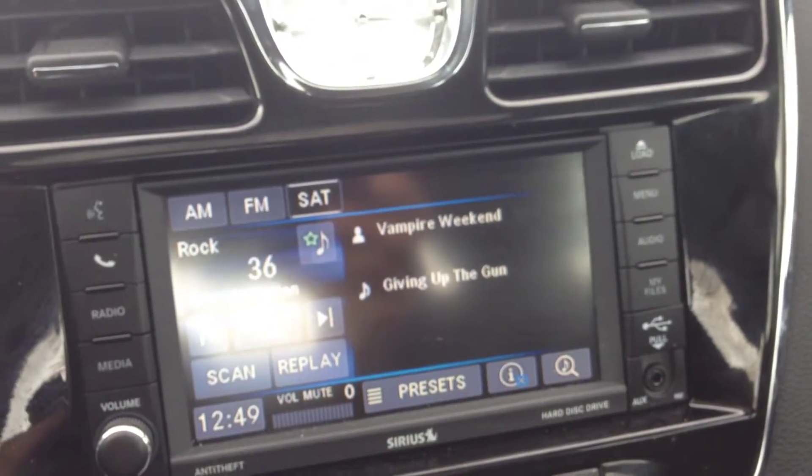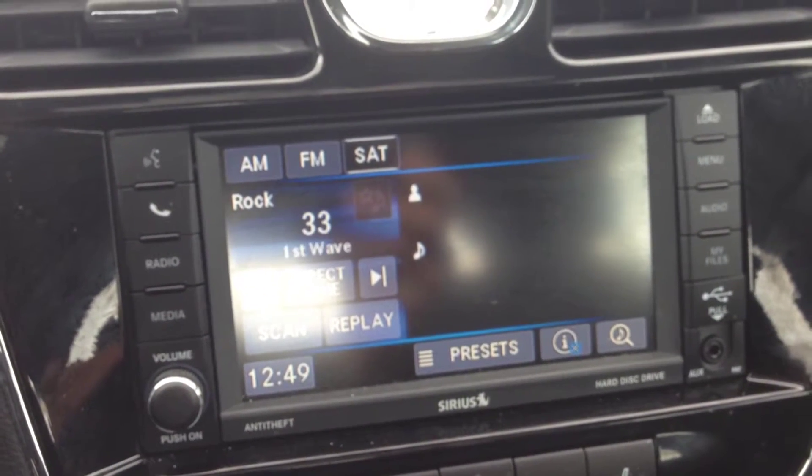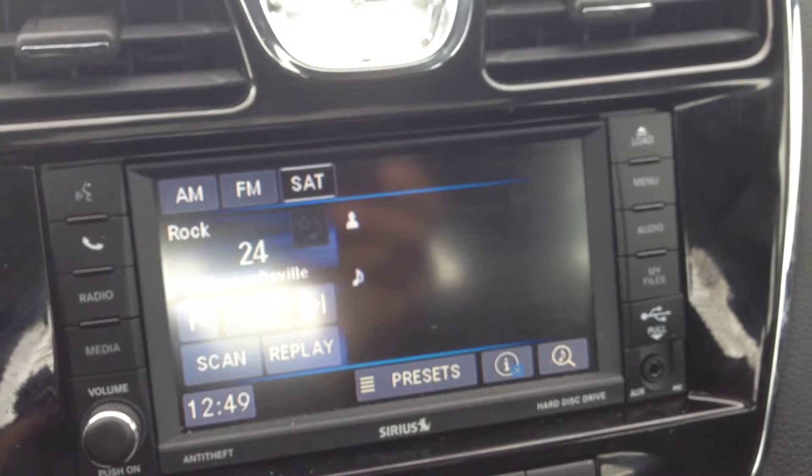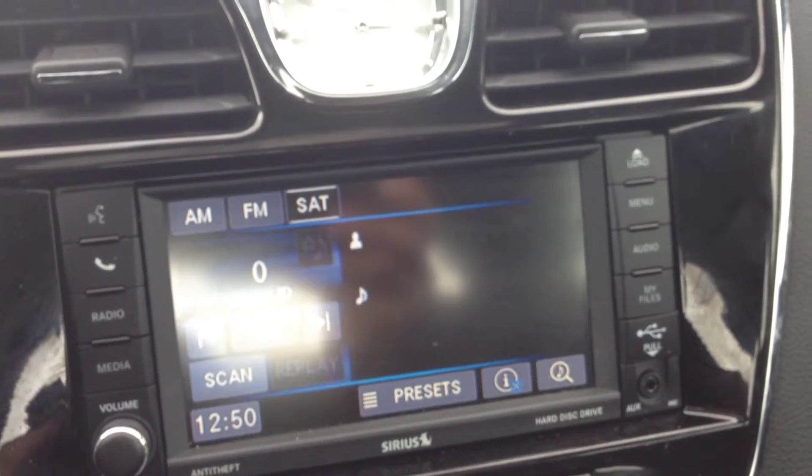Very cool AM and FM channels, plus Sirius satellite radio with approximately 180 channels — pure awesome. You can toggle through all the different stations: music, comedy, talk, radio, sports — anything and everything you want is here.